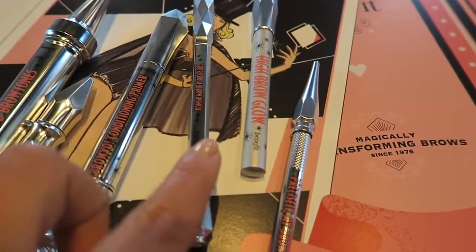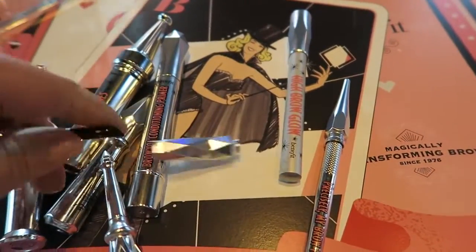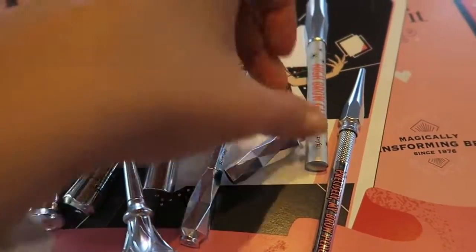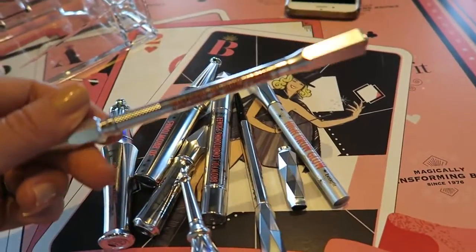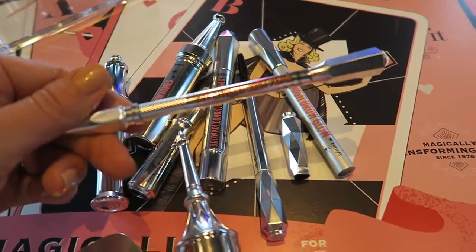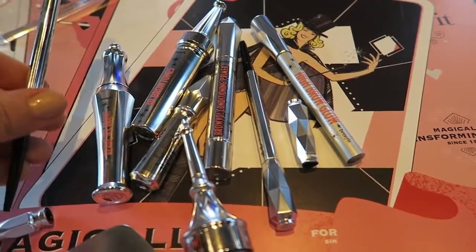This is the thicker brow pencil, kind of like a slightly triangular shape, just like the Tom Ford one but a bit finer. I think it'll be better. And then they've reformulated High Brow to make them softer and creamier. There's actually two colors as well, which are on the back of my hand already. And then this is my favorite - this is the Precisely My Brow, which is the really skinny brow pencil. The packaging is awesome and it's like tiny, super cool.